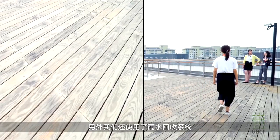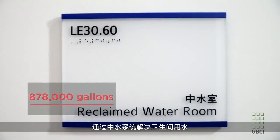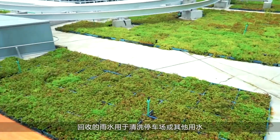We capture rainwater and use a gray water system to flush the toilets, saving us about 878,000 gallons of water each year. The rainwater is also used for washing down the car park, irrigation, and other miscellaneous water loads on site, saving us about 400,000 gallons of water each year.